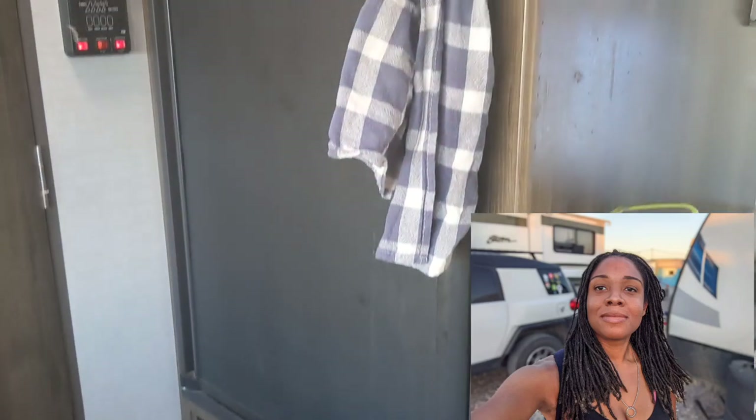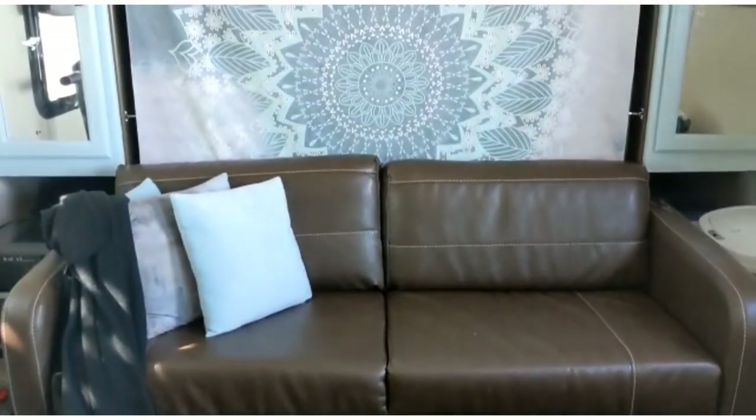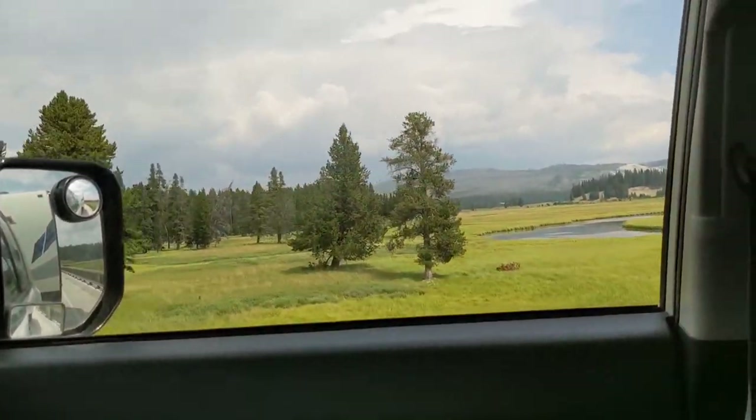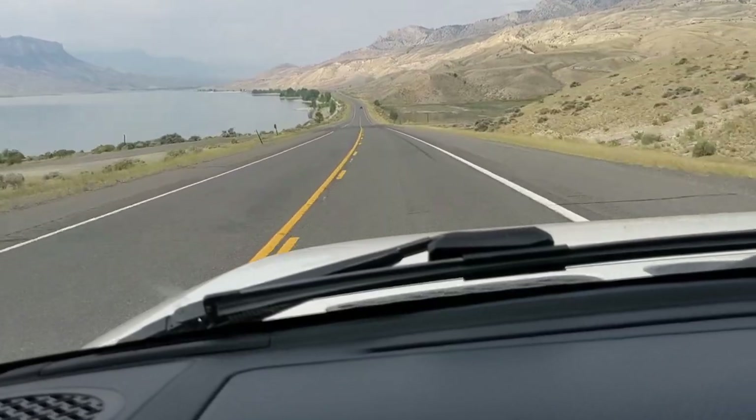My name is Alex and I travel across the country with my cat and my FJ Cruiser. Last week I shared some of the minor changes I made to the RV that had a big effect on the overall look. This week, Shadow and I are driving through Yellowstone and going to the Grand Tetons for the very first time.